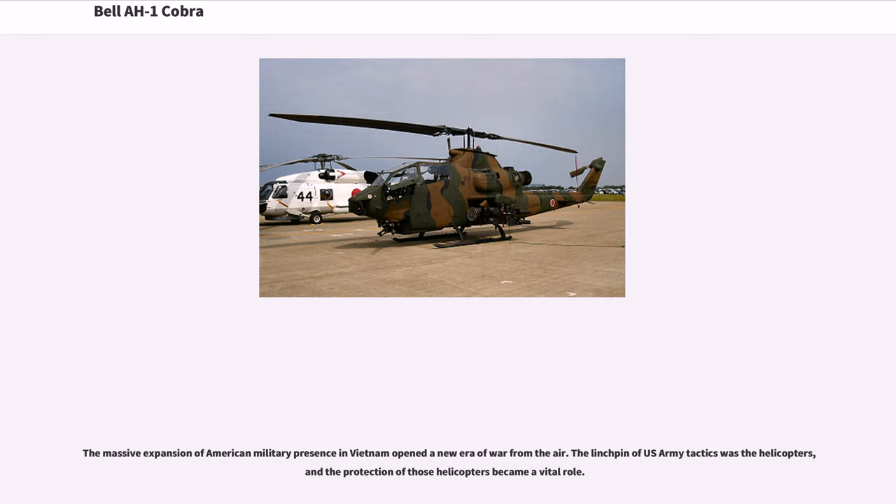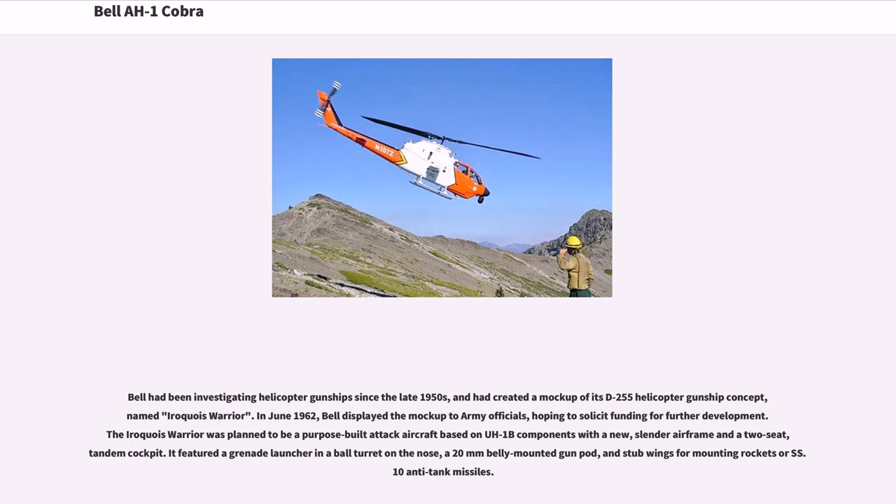The massive expansion of American military presence in Vietnam opened a new era of war from the air. The linchpin of US Army tactics was the helicopters, and the protection of those helicopters became a vital role. Bell had been investigating helicopter gunships since the late 1950s, and had created a mock-up of its D-255 helicopter gunship concept, named Iroquois Warrior. In June 1962, Bell displayed the mock-up to Army officials, hoping to solicit funding for further development.